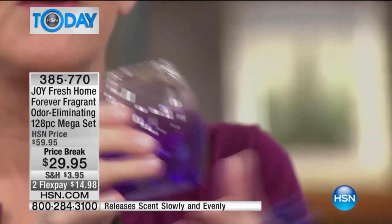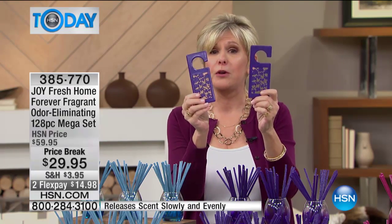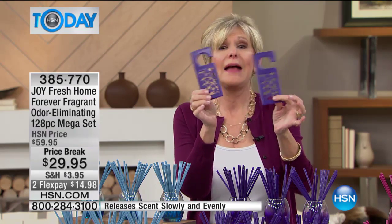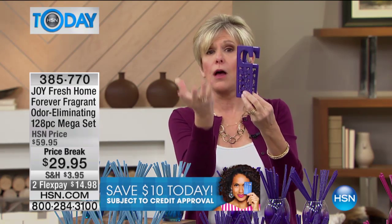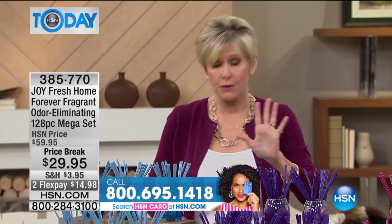In addition to the 120 sticks that you're going to be getting, you're also going to be getting the hang-its. We love the hang-its because they'll go on the rod in your closet, on the mirror in your car to absorb the odors. If someone smokes, anywhere you have a little hook, you've got Forever Fragrant. You're getting the hang-its, the vases, and all of the Forever Fragrant sticks.